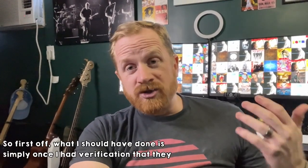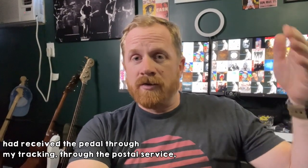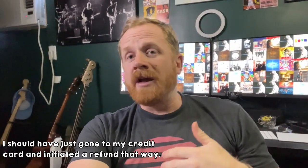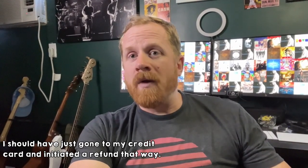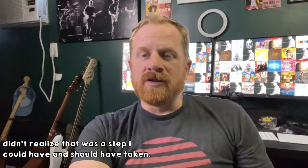First off, what I should have done is simply, once I had verification that they had received the pedal through my tracking through the postal service, I should have just gone to my credit card and initiated the refund that way. That would have solved everything. But I didn't do it that way because I didn't realize that was a step I could have and should have taken.